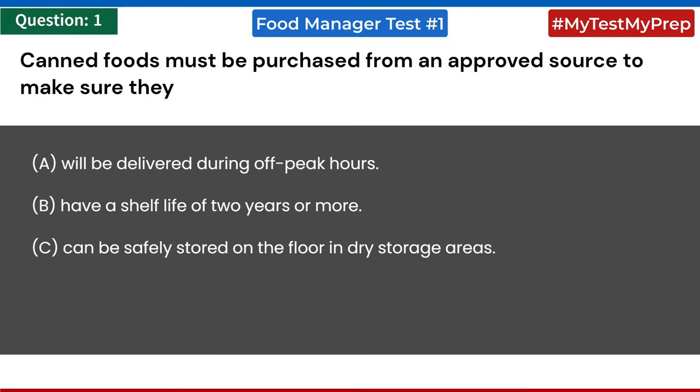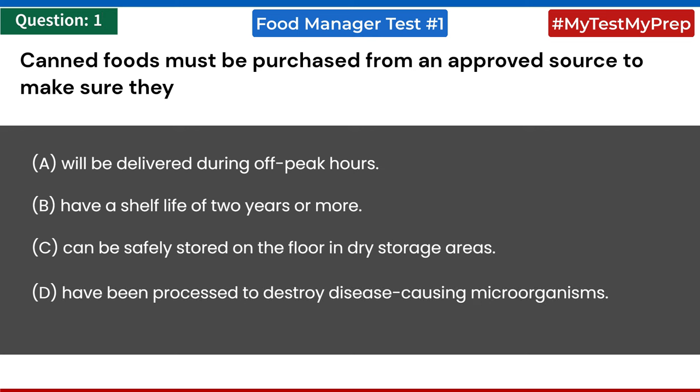Canned foods must be purchased from an approved source to make sure they: a) will be delivered during off-peak hours, b) have a shelf life of 2 years or more, c) can be safely stored on the floor in dry storage areas, d) have been processed to destroy disease-causing microorganisms. Answer: d) have been processed to destroy disease-causing microorganisms.